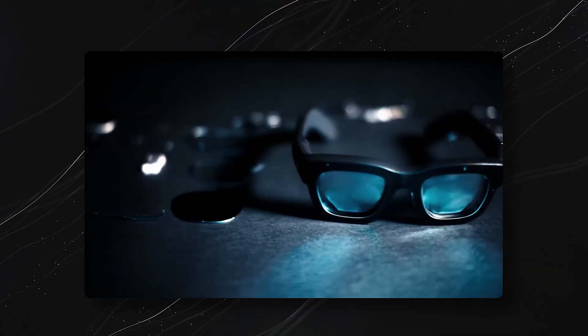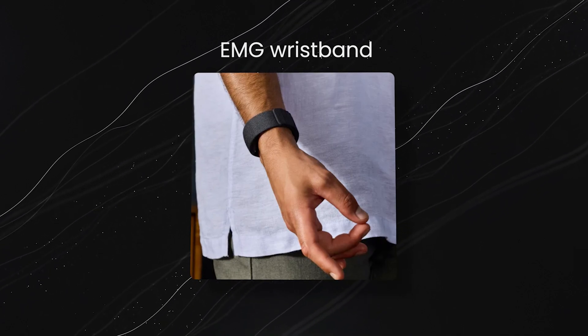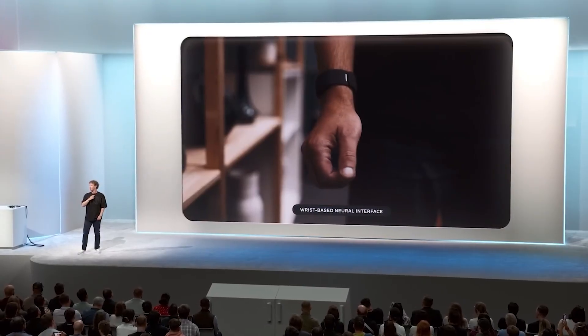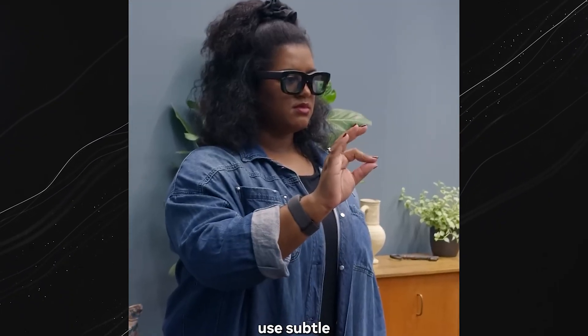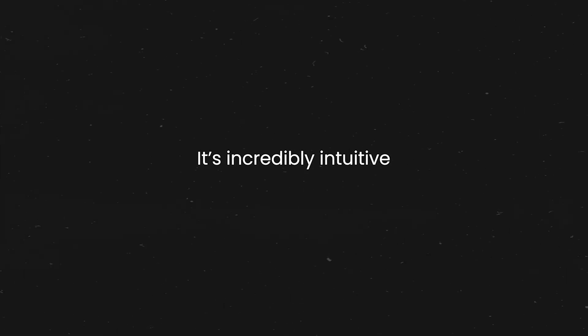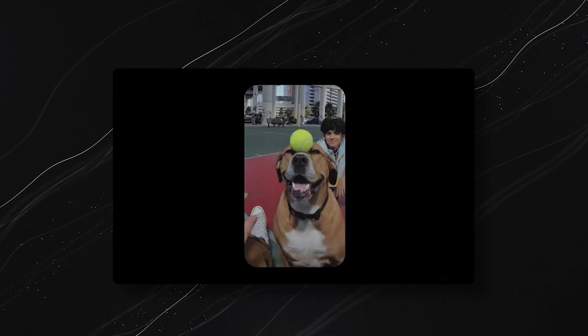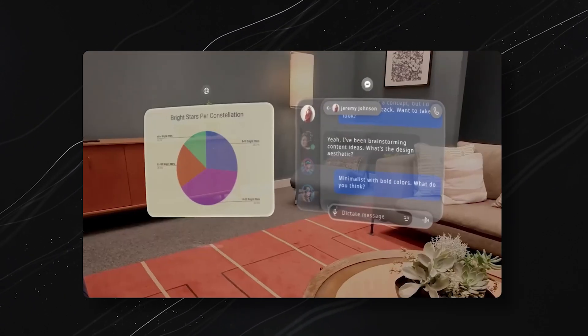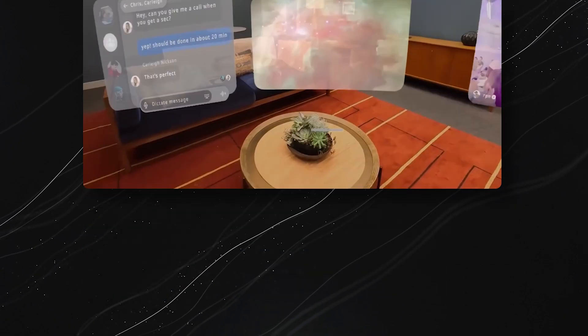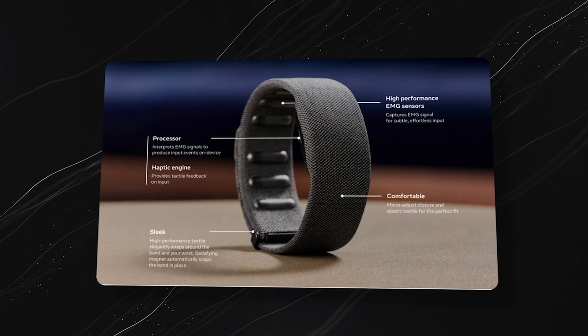Interacting with Orion feels like magic, thanks to its revolutionary EMG wristband. This wristband detects even the tiniest muscle movements in your hand, letting you control the glasses with gestures as subtle as a swipe or tap of your fingers. It's incredibly intuitive — imagine taking a photo on a morning jog with just a tap of your fingertips, or scrolling through messages by slightly moving your hand. The wristband adapts to your unique movements over time, getting more precise the more you use it.